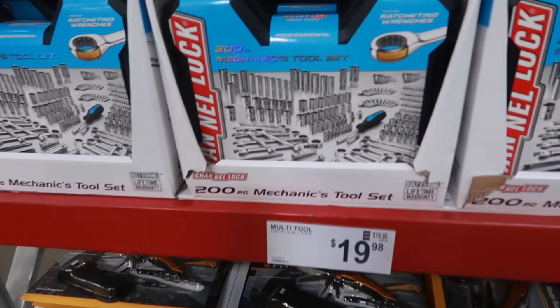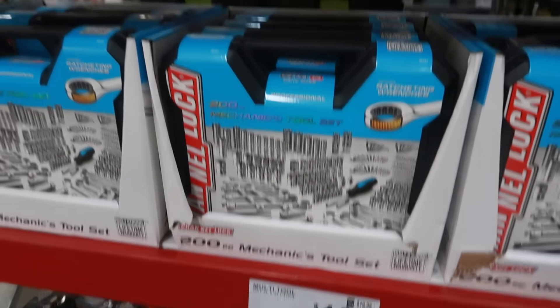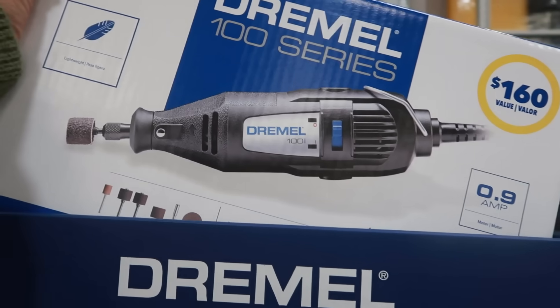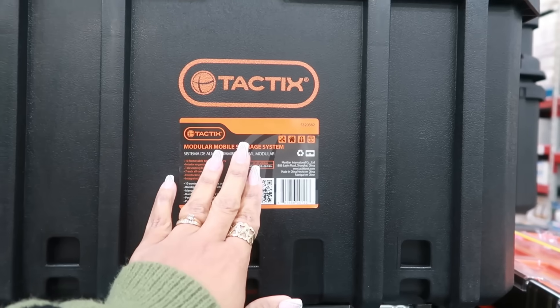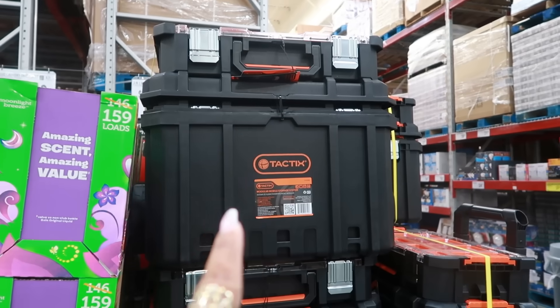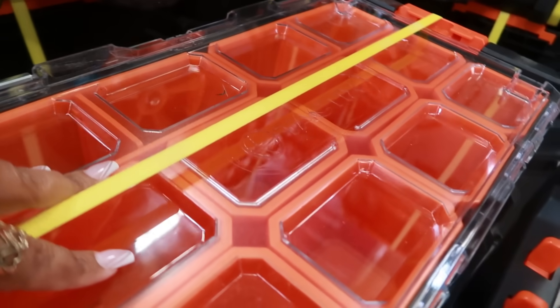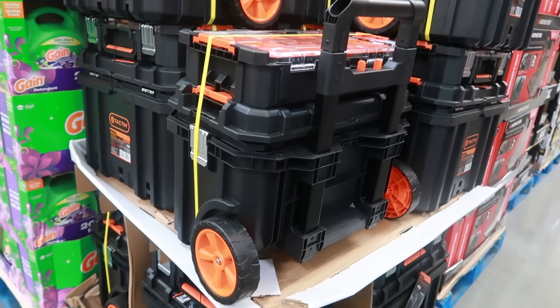The multi-tool sets are $19.98 and you get 200 pieces — pretty cool. There's also a rotary tool kit for $50. Here's a three-in-one modular mobile storage system for $80. That would be a cool gift — get that and the little tool set for $20, put it all in the storage unit, and just roll the whole thing under the tree filled with tools.